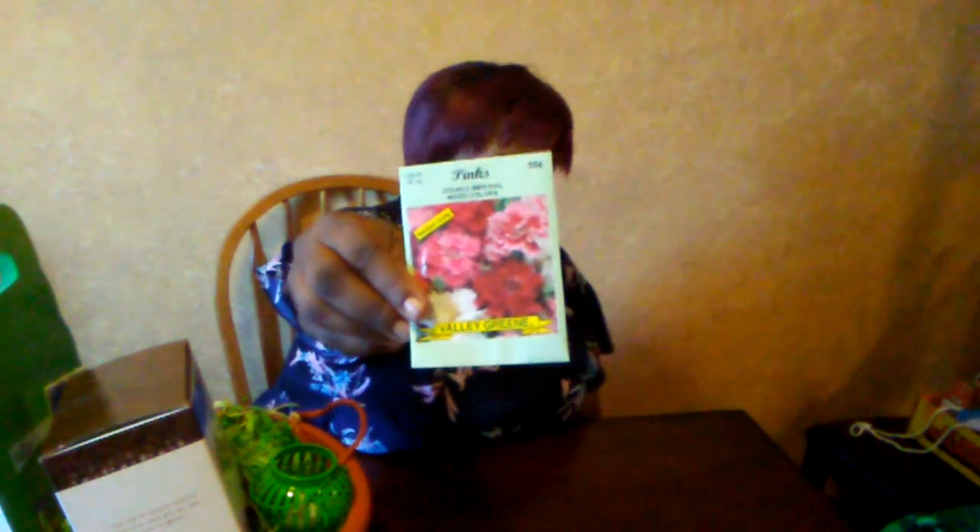And I got seeds! You guys know how I feel about seeds. These are pinks — double imperial mixed colors — and I've never grown these, but my grandma used to grow these too. I think these are at Menards, and I don't think Menards was in business when my grandma was still living. I want to say she used to get her seeds from Handy Andy, so I wonder if Handy Andy is a subset of Menards, maybe.